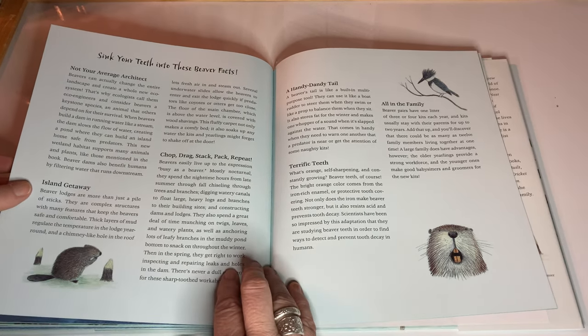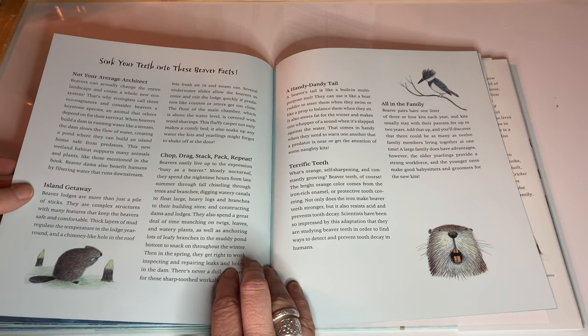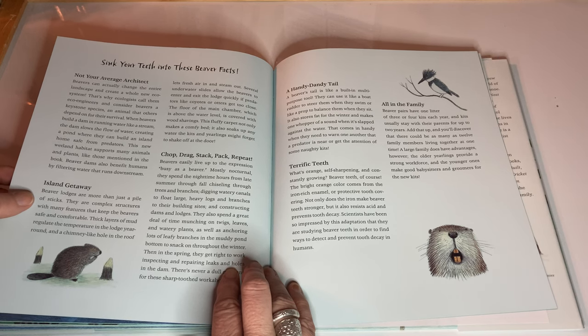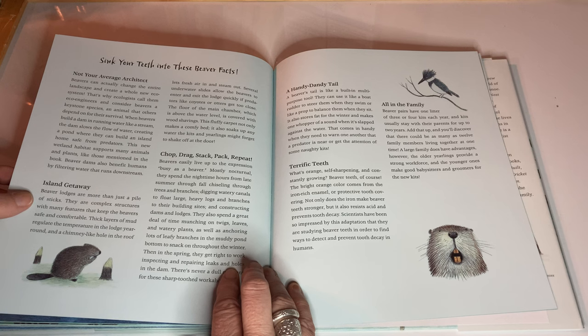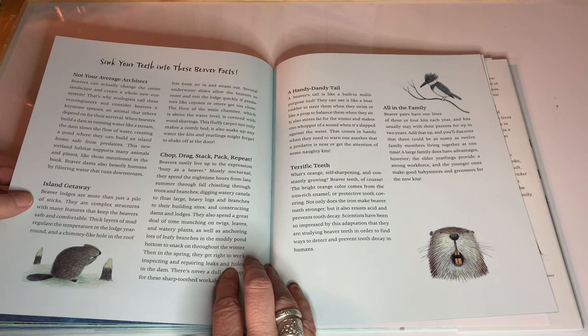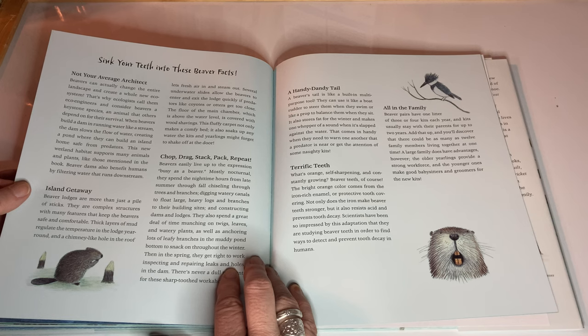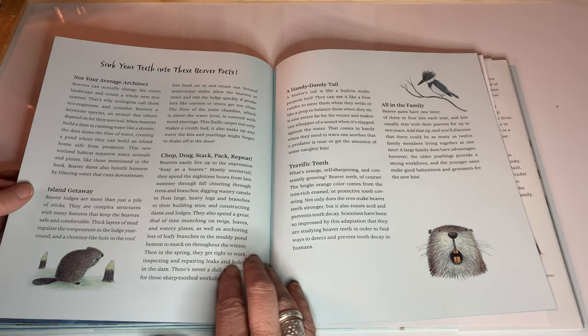Island getaway. Beaver lodges are more than just a pile of sticks. They are complex structures with many features that keep the beavers safe and comfortable. Thick layers of mud regulate the temperature in the lodge year-round, and a chimney-like hole in the roof lets fresh air in and steam out. Several underwater slides allow the beavers to enter and exit the lodge quickly if predators like coyotes or otters get too close. The floor of the main chamber, which is above the water level, is covered with wood shavings. This fluffy carpet not only makes a comfy bed, it also soaks up any water the kits and yearlings might forget to shake off at the door.